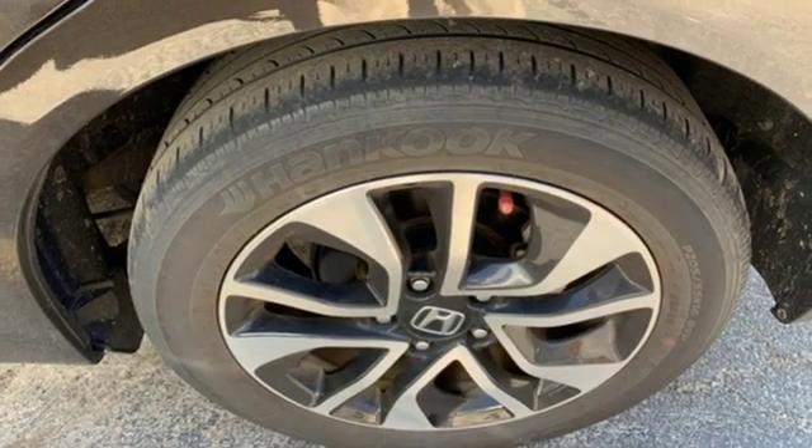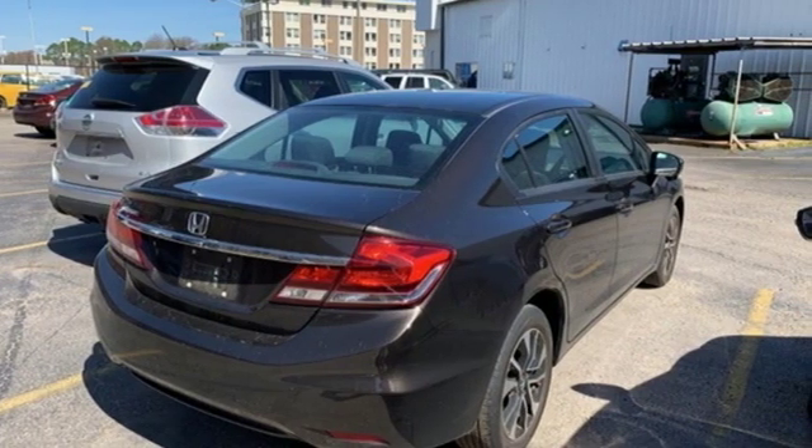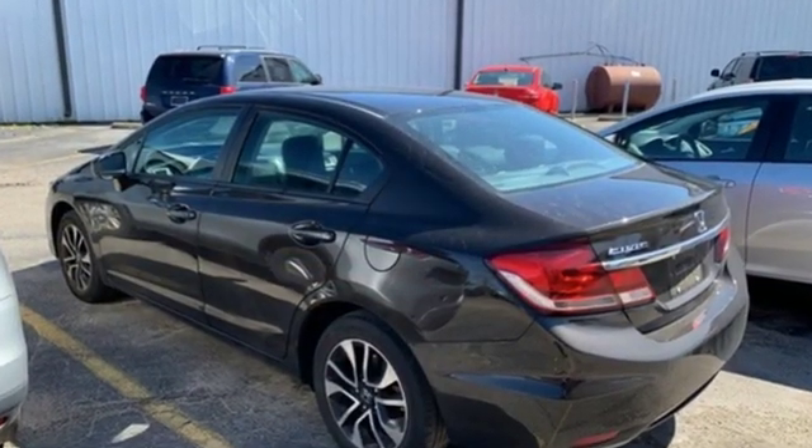Motor Trend adds: inside, Gen 8's twin tier dash was kept, albeit significantly revised to carry on the well-liked and well-established design theme.